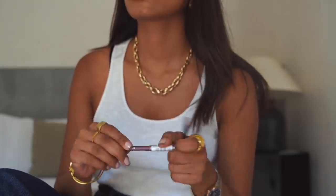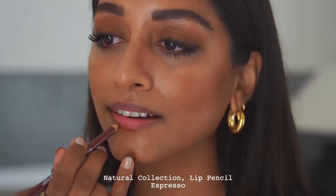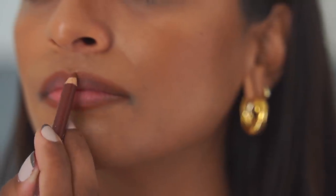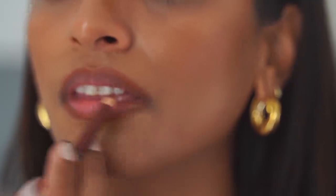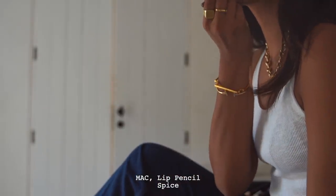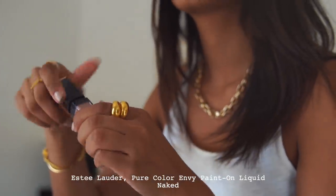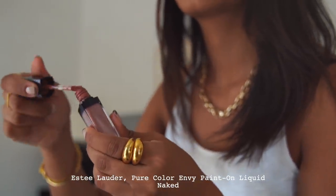For lips, I use the Natural Collection lip pencil in Espresso to outline my lips and slightly overline to give more definition and make my lips look a little more symmetrical. I'm using MAC lip pencil in Spice all over my lips and then topping that off with the Estée Lauder liquid lipstick in Naked. I absolutely love this colour — it's the perfect nude beige — and that's my makeup look complete.